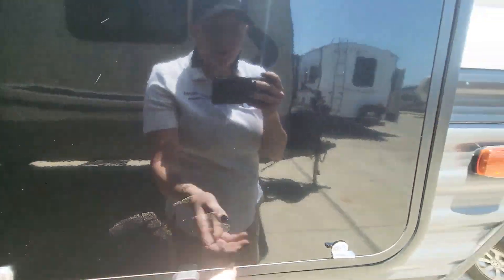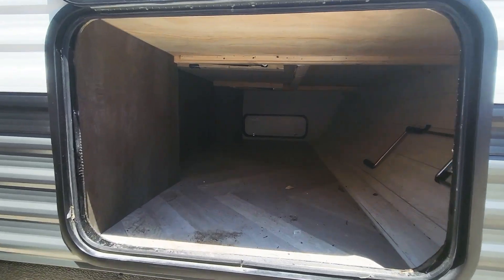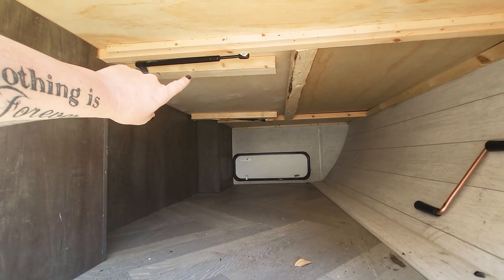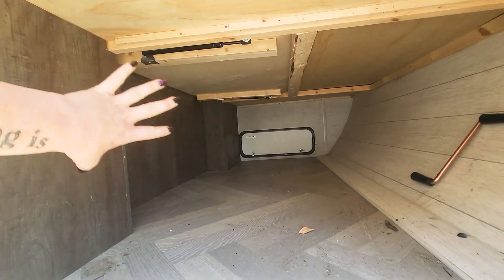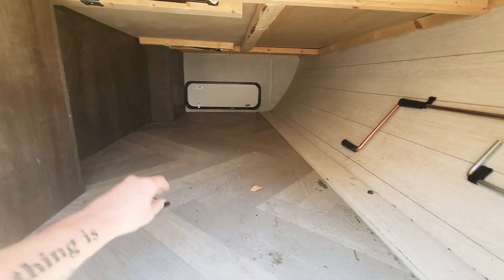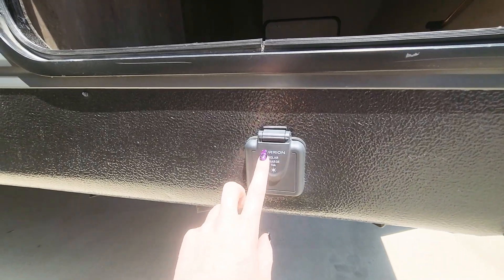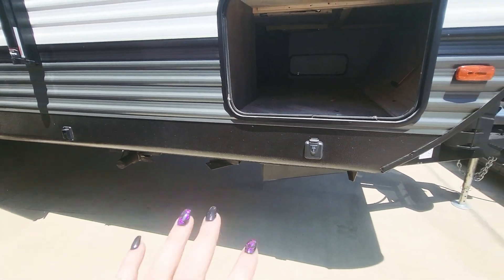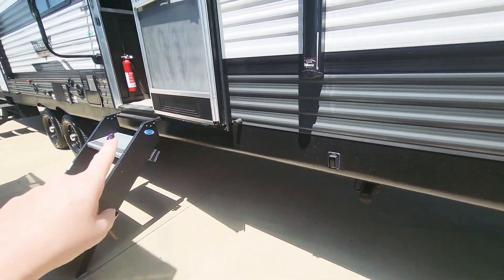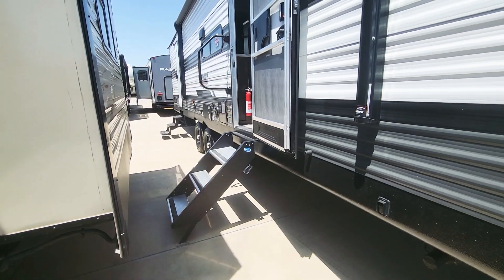You've got your magnetic latch doors here — two pass-through areas. I love the size of both of these. This one is actually going to be underneath your bed, so you can access this pass-through storage from outside, and yes it's as big as it looks — really nice usable space. You've also got prepped for solar right there, so you can plug in a nice briefcase-type solar panel. You've got power stabilizer jacks in the front and the rear.